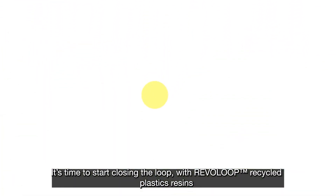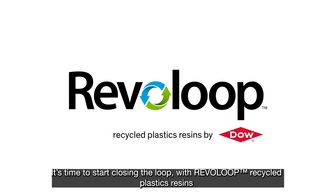It's time to start closing the loop with Revolut Recycled Plastics Resins. Learn more and find out how.